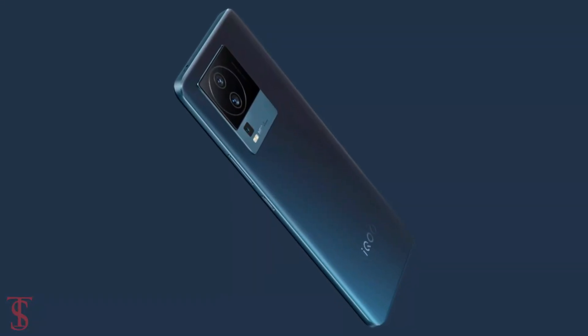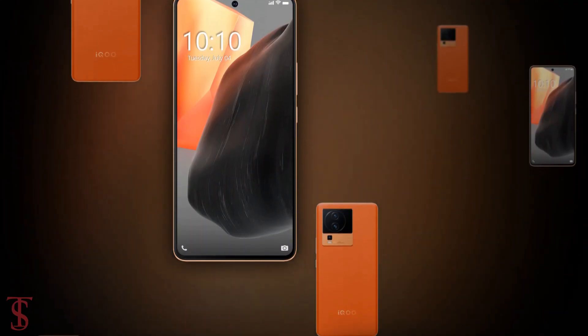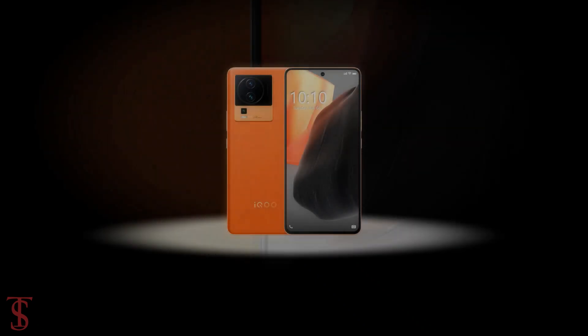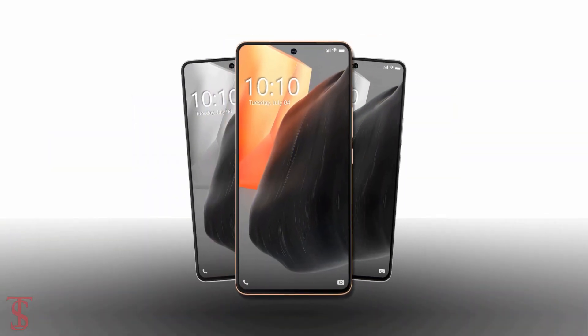It will be available in Dark Storm and Fearless Flame color options. So what do you guys think of this iQOO Neo 7 Pro smartphone? Do let us know in the comment section below, and stay tuned to Tech Soul Blog YouTube channel for more tech updates. Thanks for watching — we'll see you guys in our next video.